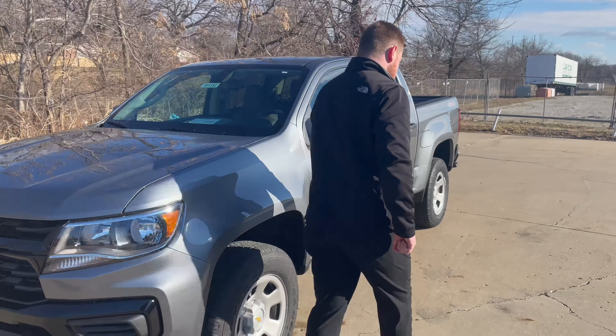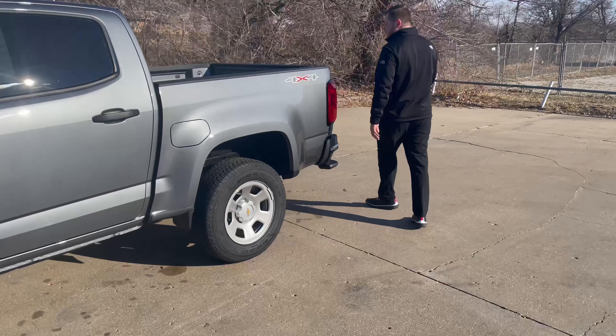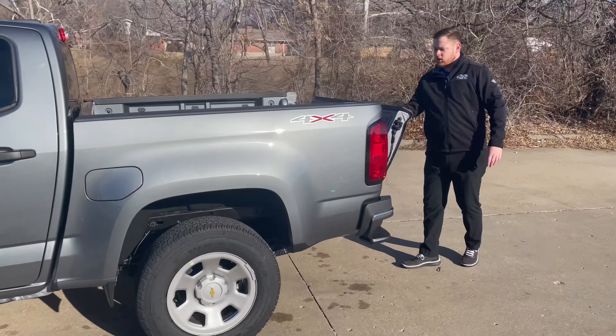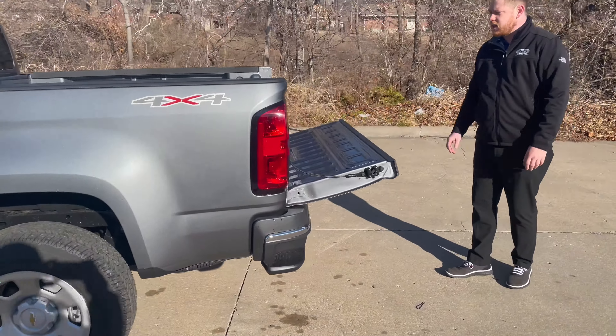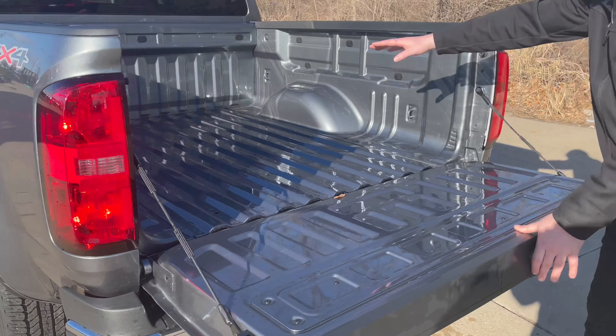Coming to the back now. This is the short box. You're going to get a nice easy drop-down tailgate — super lightweight. Four different tie-down options back here.